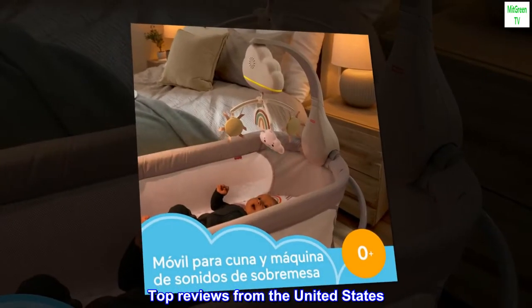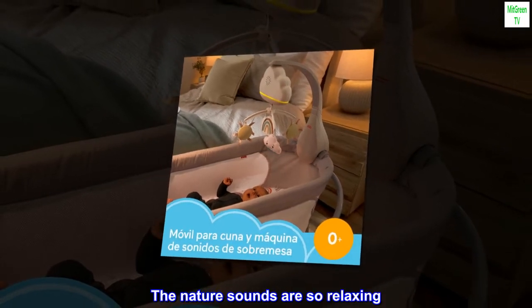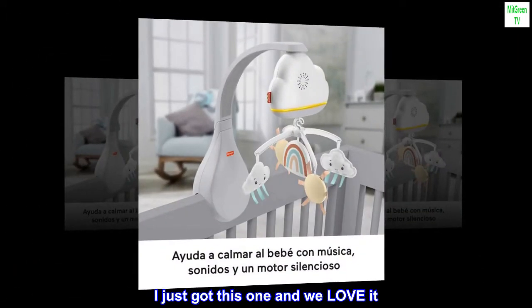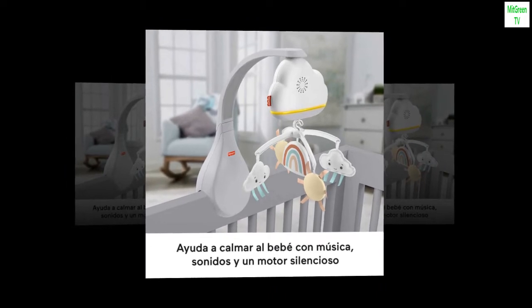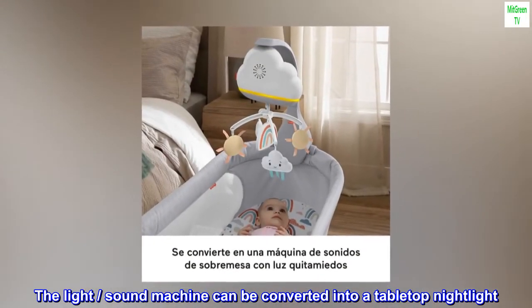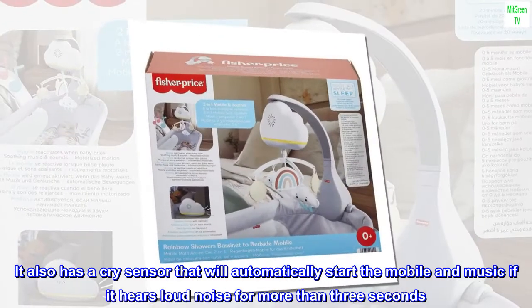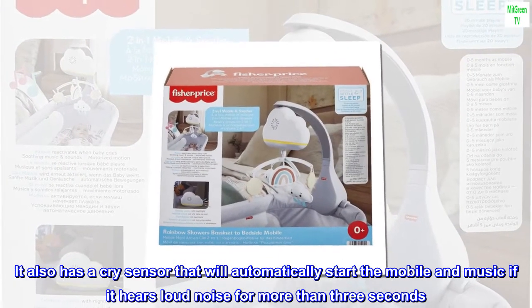Top reviews from the United States. The nature sounds are so relaxing. I just got this one and we love it. It can hook onto both the crib and bassinet. The light and sound machine can be converted into a tabletop nightlight. It also has a cry sensor that will automatically start the mobile and music if it hears loud noise for more than 3 seconds.